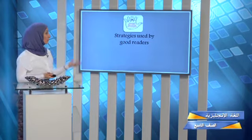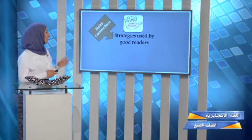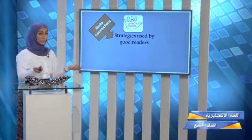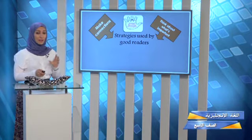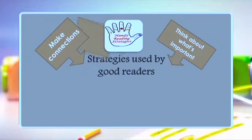Now I'm going to give you some strategies used by good readers, and I want you to become a good reader by the end of this episode. Strategy one: make connections — for example, when answering reference words, connect the pronoun to what it refers to. Strategy two: think about what's important, especially when choosing a suitable title or deciding the main idea.